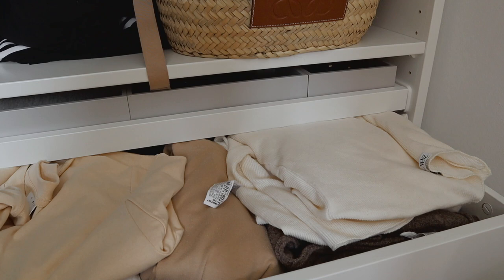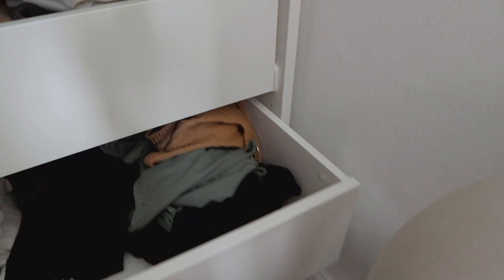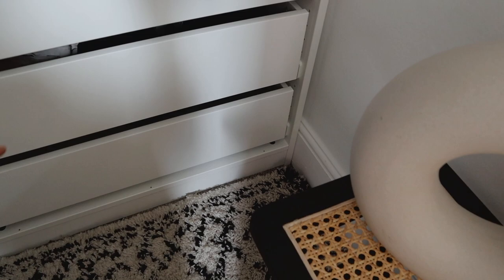This drawer was originally going to be for knitwear but I've just rammed it full of loungewear, which is kind of appropriate at the moment. I've got t-shirts, bikinis, and then at the bottom an emptier drawer with a couple pairs of jeans — those are going to be moved over to the trouser rack, which will free up space in that drawer for knitwear. I realise quite a bit of stuff is hanging in here and most of the space is already taken up, but a lot of it is going to get swapped out because it's pretty much all seasonal.